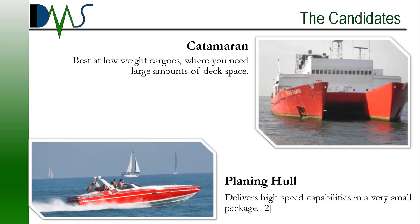Then we have the Catamaran. Still lots of stability, but better tuned for low weight cargoes — something where you need large amounts of deck space, but not necessarily a large amount of weight. Cargoes might include things like packing peanuts, people, some electronics, vehicles in some cases. Depending on your packing, these can all be low density cargoes.